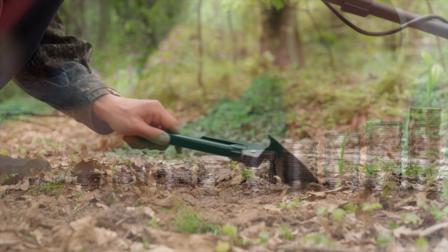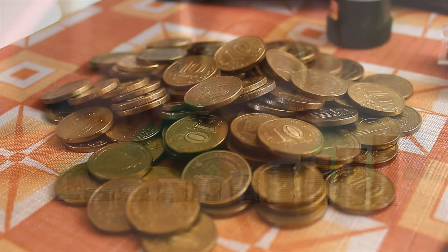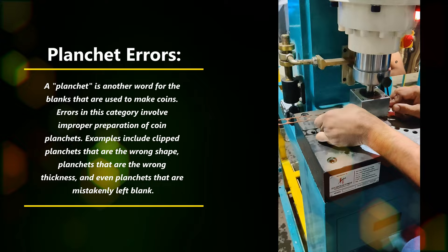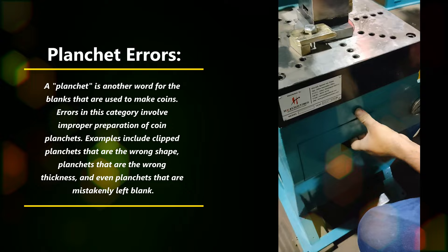First, let's consider the different types of error coins and how you can find them in the wild — that is, in circulation. All error coins are essentially coin misprints; they are always the result of a mistake made during the manufacturing process at the mint. Error coins can be divided into three general categories. Planchet errors: a planchet is another word for the blanks used to make coins. Errors in this category involve improper preparation of coin planchets, including clipped planchets that are the wrong shape, planchets that are the wrong thickness, and even planchets that are mistakenly left blank.